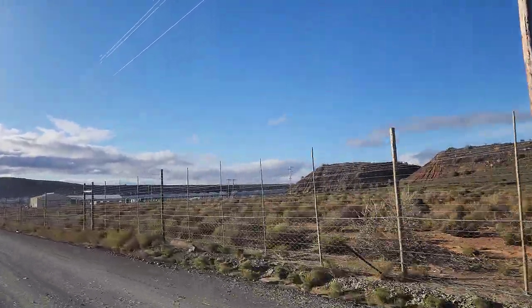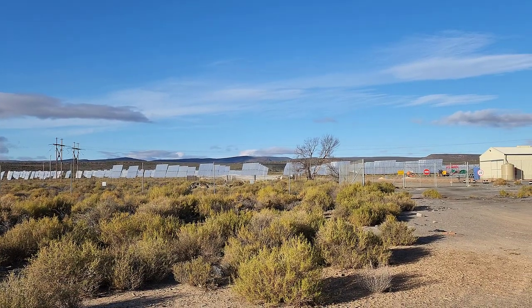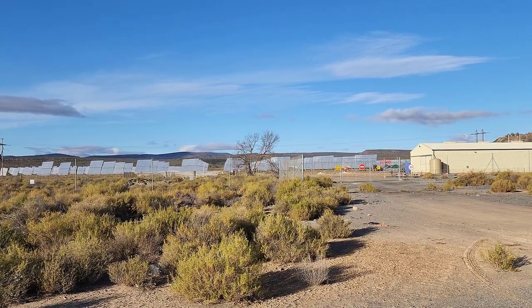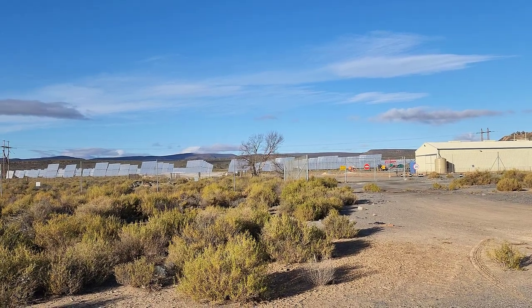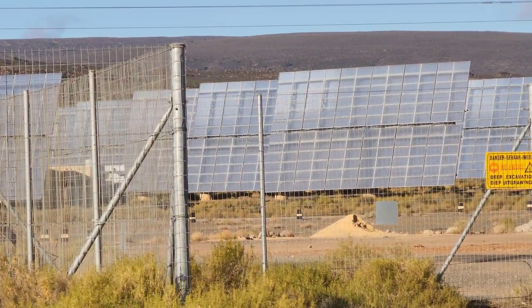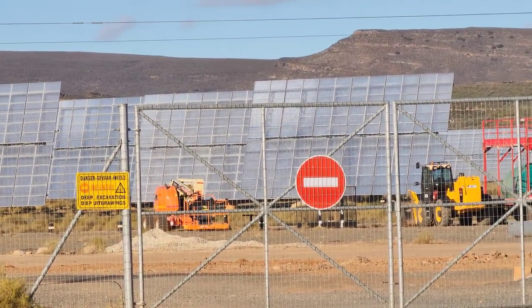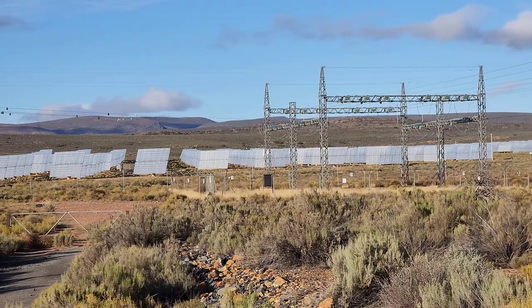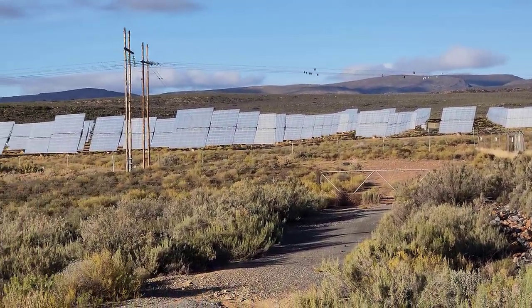I wonder how many there are. Check there the solar panels are. Now, if you can see the size of the building and the size of the panels, it gives you a rough idea of how big they are. But they're like mirrors — it goes to some solar array or something like that. Look at the size of those things. Crazy how many there are. Look at all those panels in the distance — it goes around. It's a huge solar plant, this.